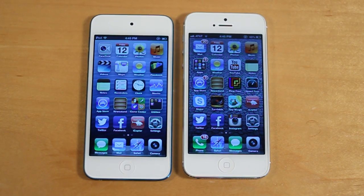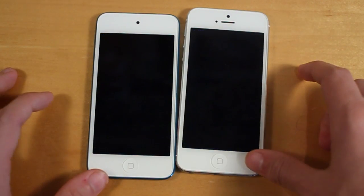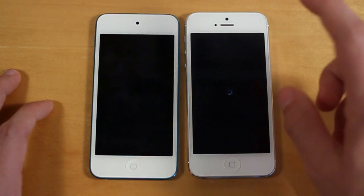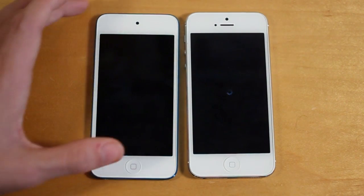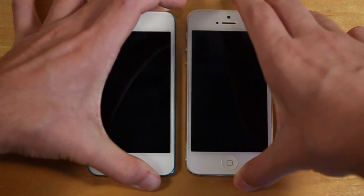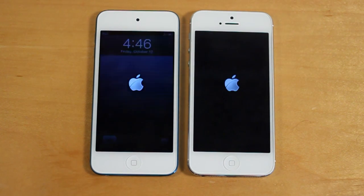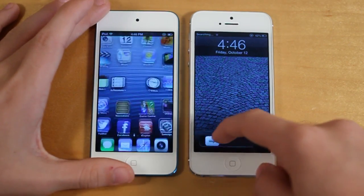Next, let's go ahead and shut off the two devices and then turn them on to see which one can perform those tasks quicker. It looks like the iPod Touch was slightly quicker to shut off. The iPhone 5 is taking a little bit longer to shut off — not really sure why, but that's something interesting to note. Let's go ahead and turn them back on. It looks like the iPod Touch did turn on a bit quicker than the iPhone 5.